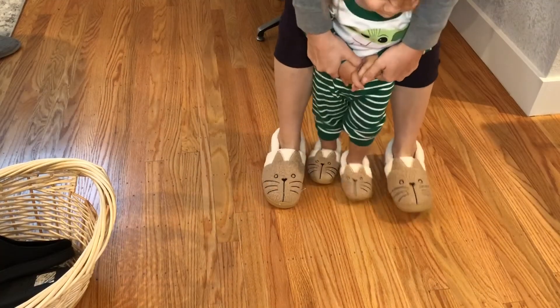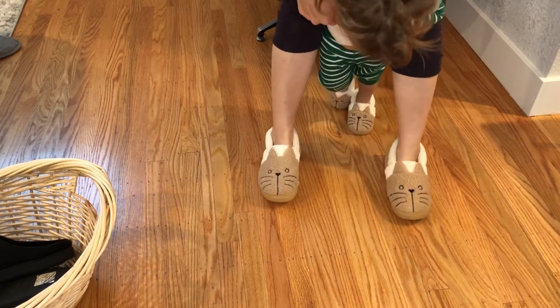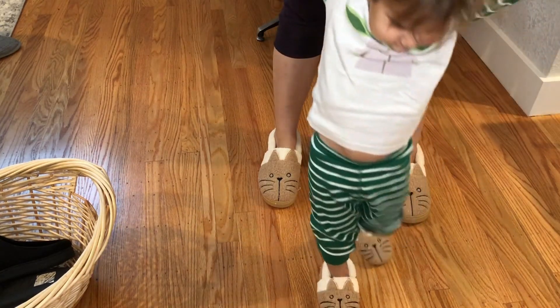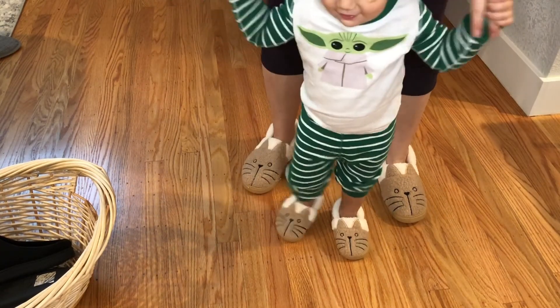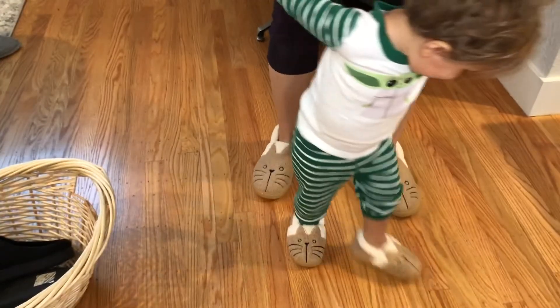So we have our great new slippers — they are nice and slip resistant, fuzzy, and super comfortable to wear. They stay on really easily and we love how fun it is that they match. Can you do a little dance for me? Good job, good job!